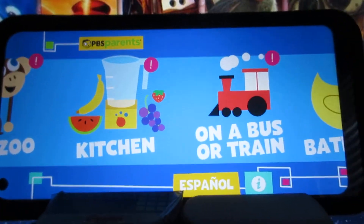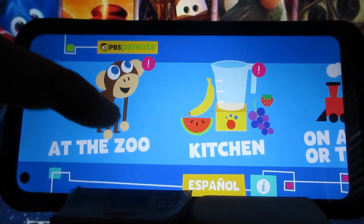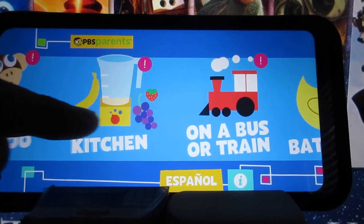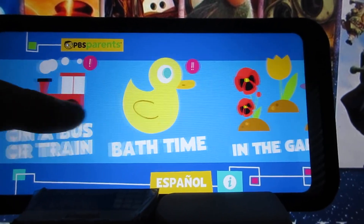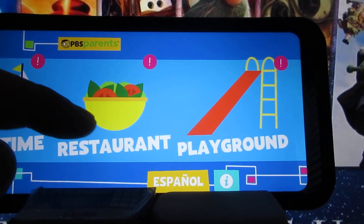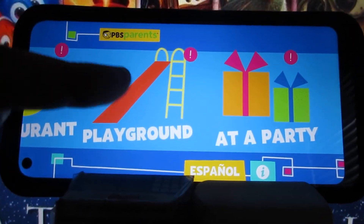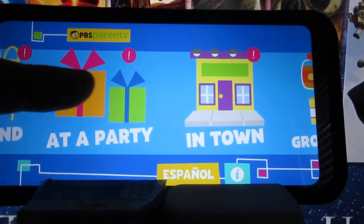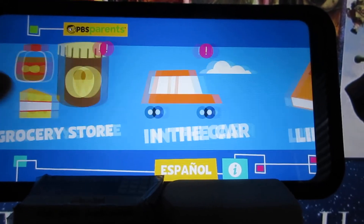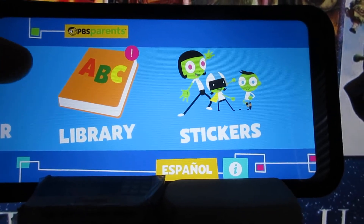Now, for the games here, we've got: zoo, kitchen. If you scroll with your finger, you can see what there is here — the zoo, the kitchen, on a bus or train, bath time, in the garden, playtime, restaurant, playground, at a party, in town, grocery store, in the car, library, and the last one, which is stickers.